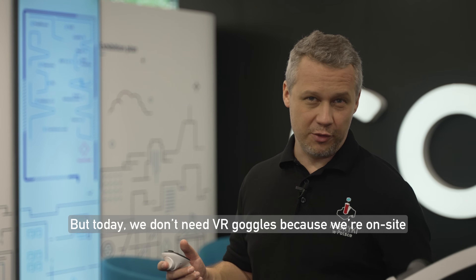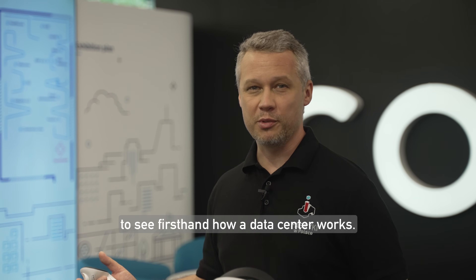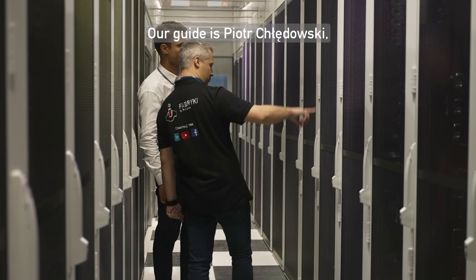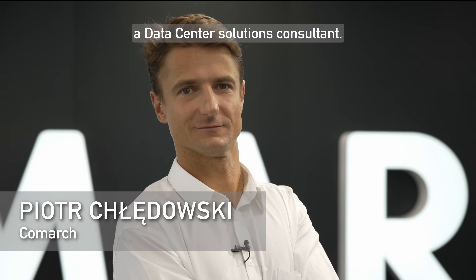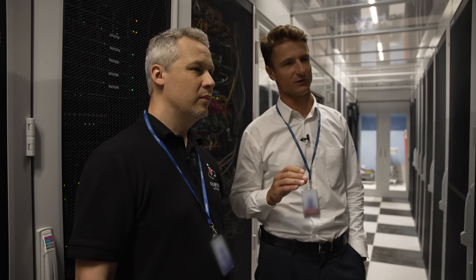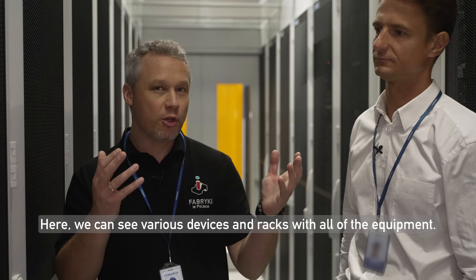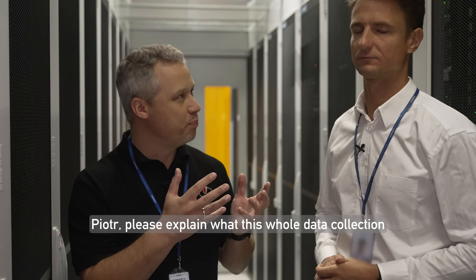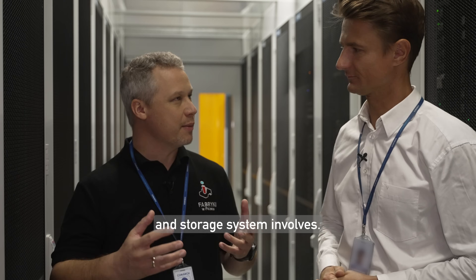But today, we don't need VR goggles because we're on site to see first-hand how a data center works. Our guide is Piotr Chwałndowski, a data center solutions consultant. We are in a data center aisle, where we can see various devices and racks with all of the equipment. Piotr, please explain what this whole data collection and storage system involves.